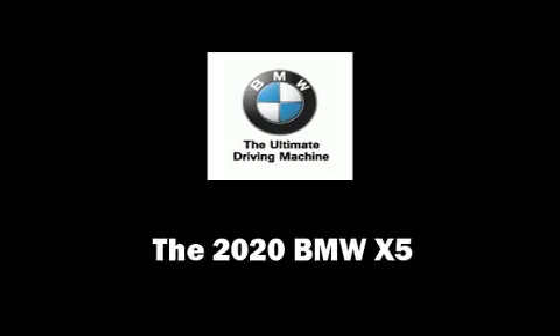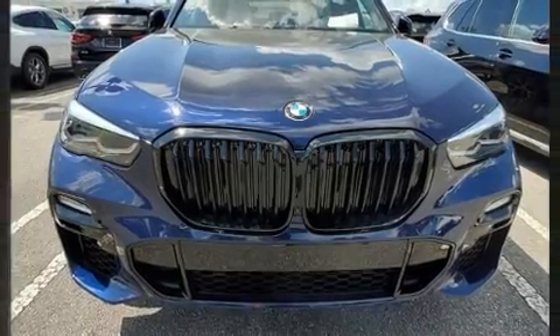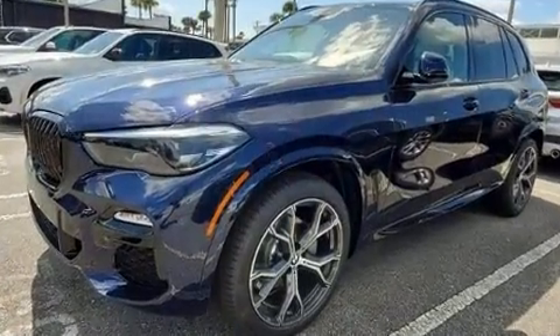The 2020 BMW X5. Under the hood you'll find a six-cylinder engine with more than 300 horsepower, providing a smooth and predictable driving experience.